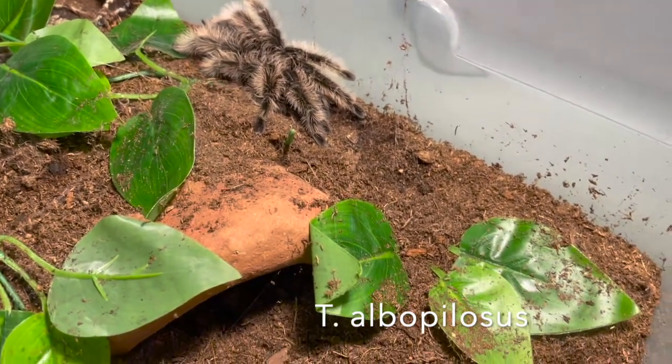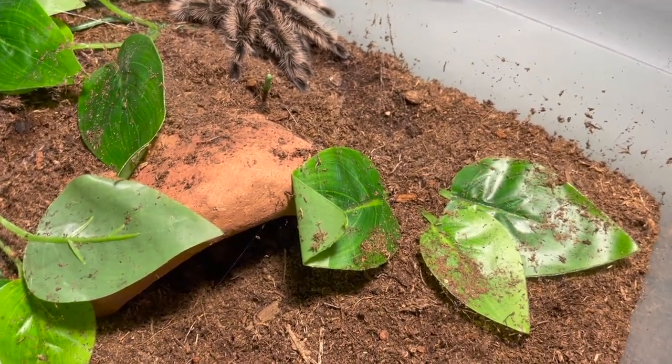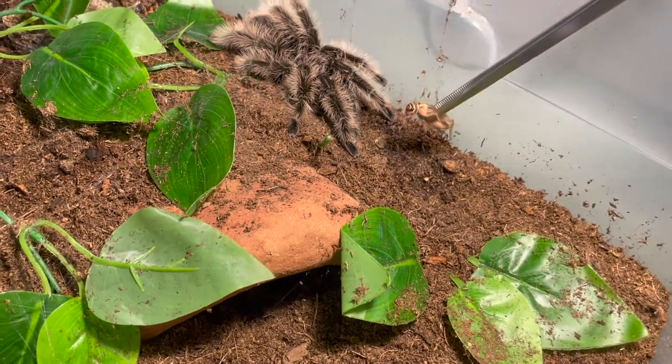This is my Tliltocatl albopilosus, the curly haired tarantula. This is the Hoppy form, or Honduran form. Let's give her a cricket.